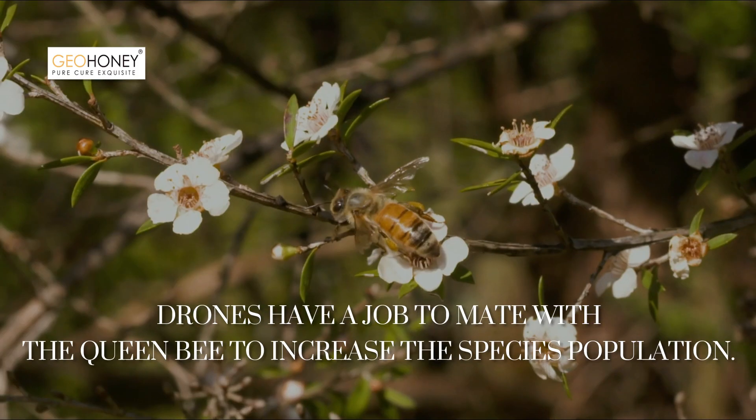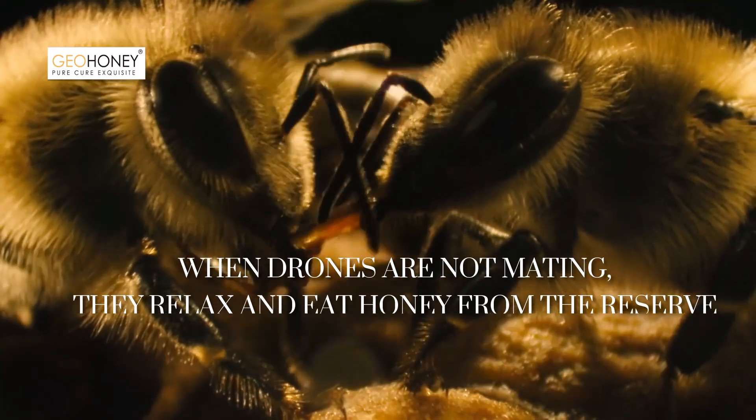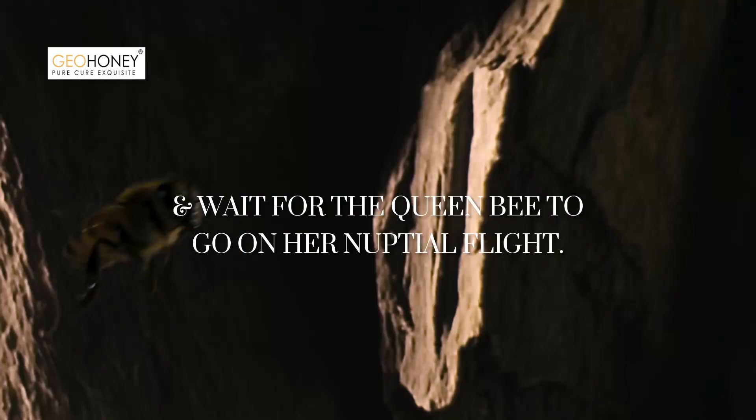Drones have a job to mate with the queen bee to increase the species population. When drones are not mating, they relax and eat honey from the reserve, and wait for the queen bee to go on her nuptial flight.